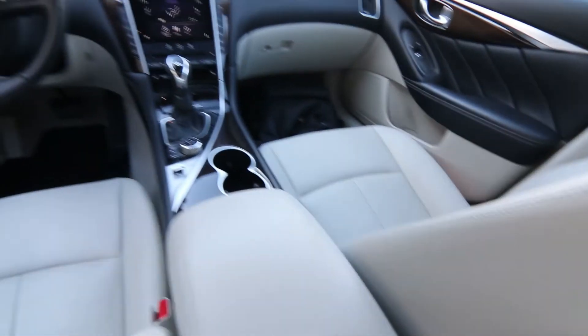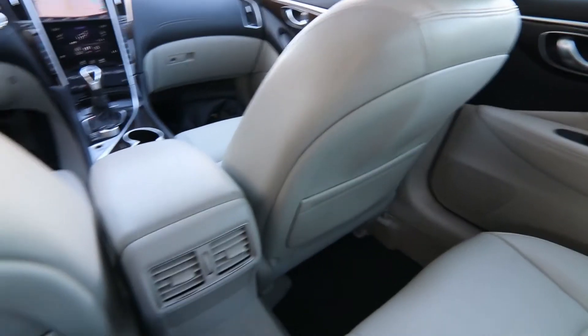And even though this is a compact, interior space is still pretty good. I'm six foot two — I had that front seat adjusted for my height and I have plenty of legroom and headroom back here. The interior is in beautiful shape, really nice condition inside. No rips or discoloration on the interior — it's really, really looking good.